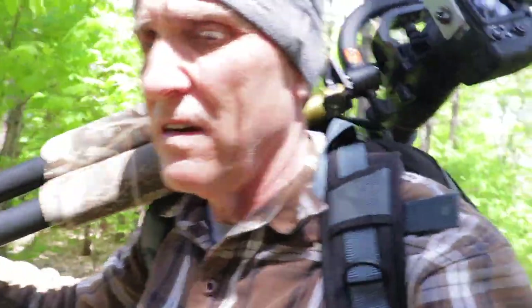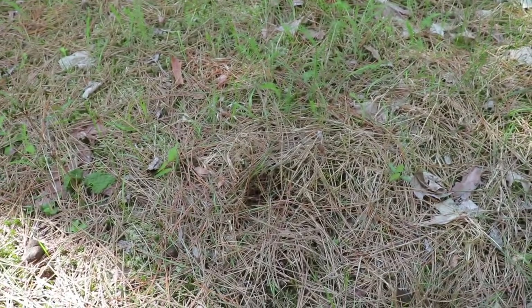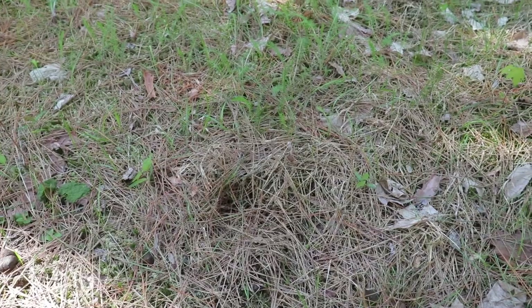Coming into a bit of a clearing here. This will give you an idea of what it looks like in the pine needles — that's all it is. Not easy to see.